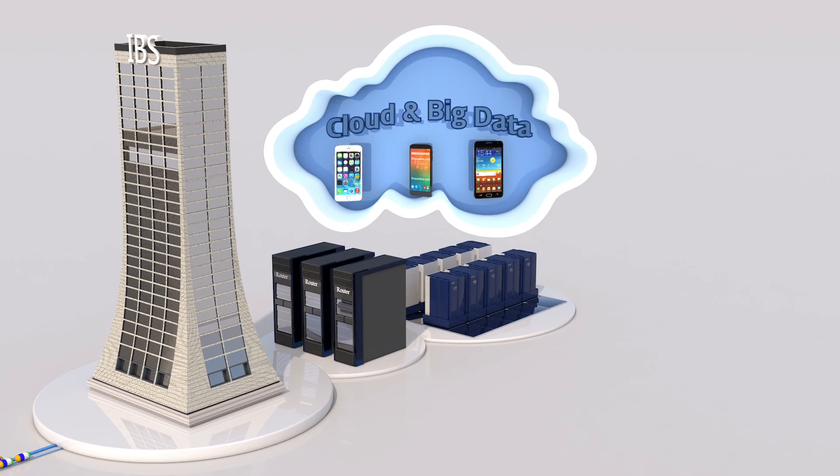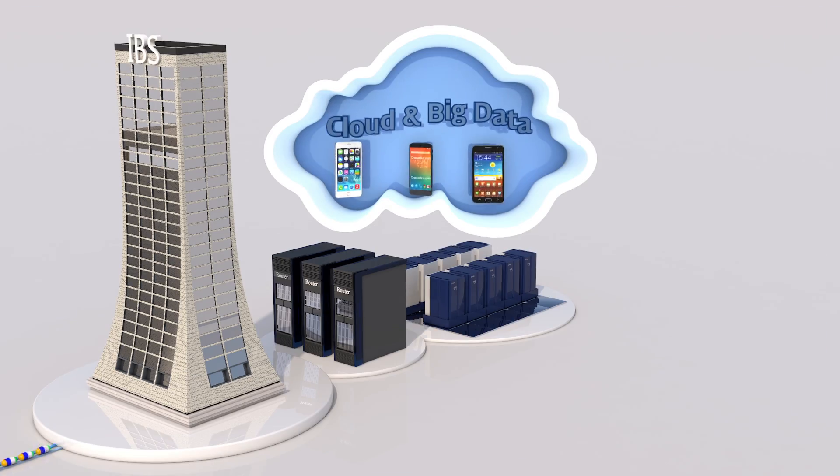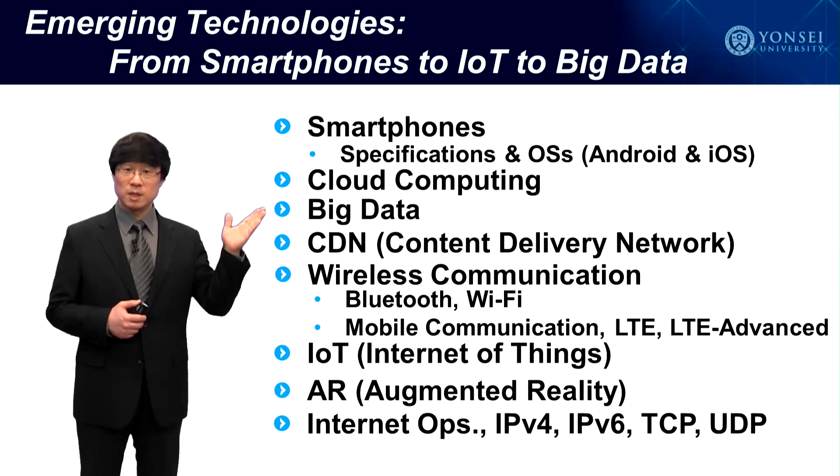In addition, we can obtain accurate analysis information and intelligence from big data technology. In this course, my lecture will cover the topics on smartphones, specifications and operating systems, focusing on Android and iOS.